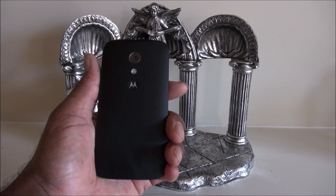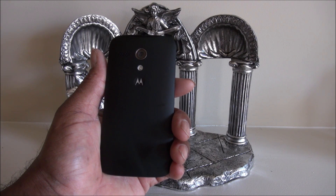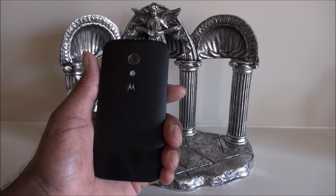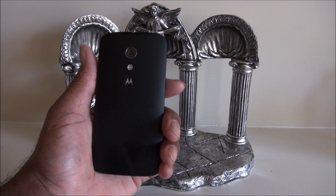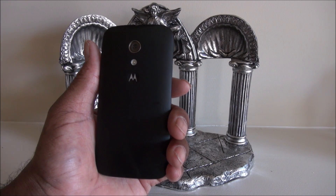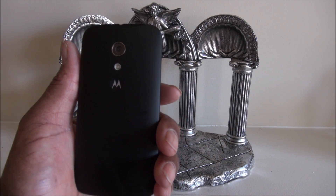The Moto G, getting one of the first updates to Lollipop. A $179 phone getting Lollipop already. I love this phone. No need for me to get an expensive phone — it's going to do better than my wife's Galaxy Note.